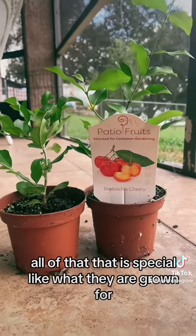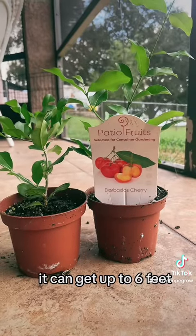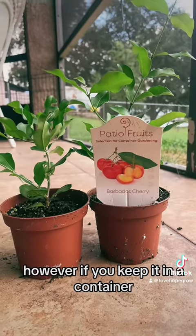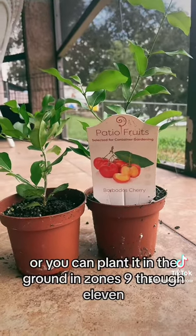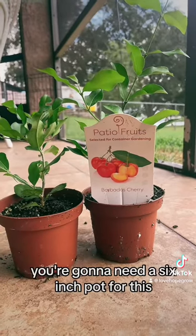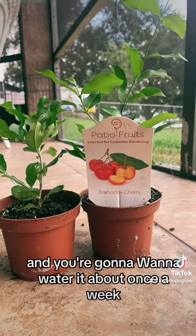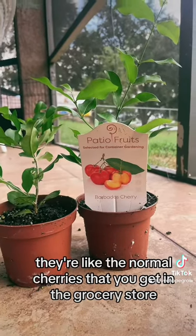That is especially what they are grown for. It can get up to six feet, however if you keep it in a container you can trim it down to size for smaller areas, or you can plant it in the ground in zones 9 through 11. You're going to need a six-inch pot, and you'll want to water it about once a week.